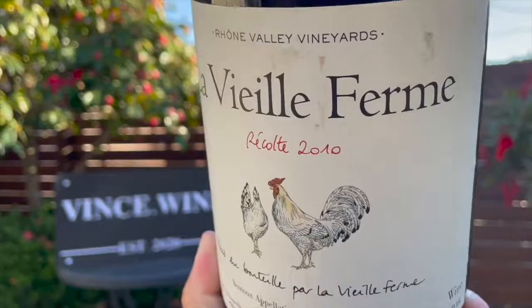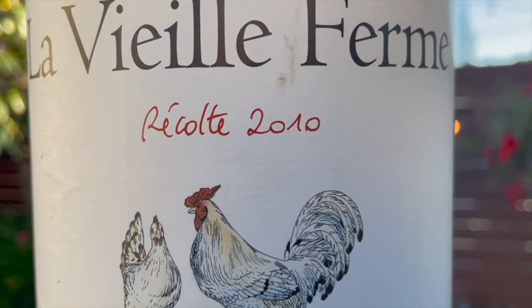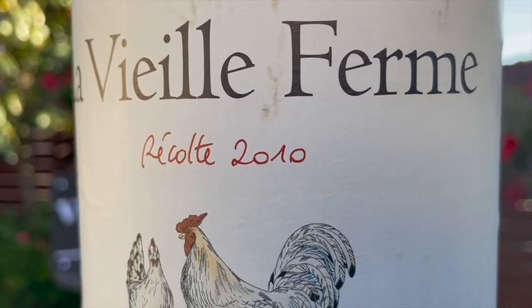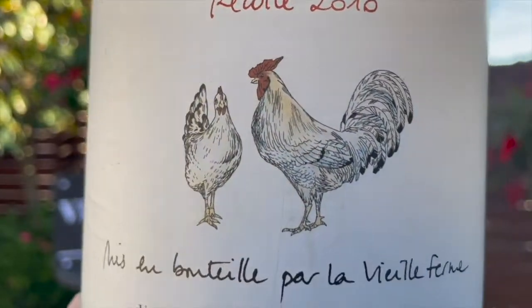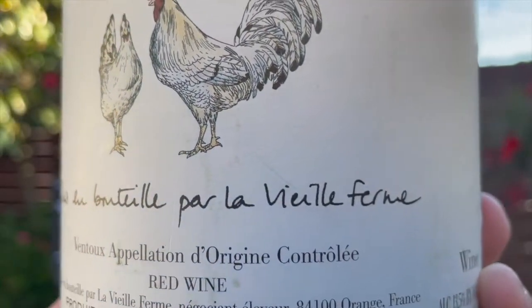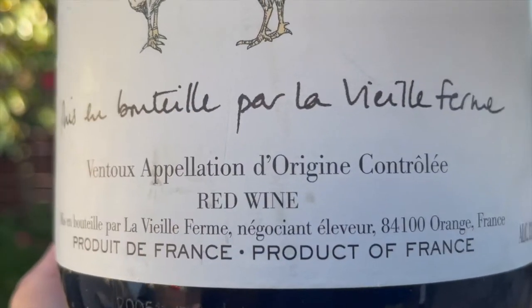Let's take a closer look at the label. This is a bit of an older bottle, so it's a bit dirty. This is a Rhone Valley wine, Le Vieux Ferme. 'Récolte,' which is typically at the top of the bottle with a little sticker, actually means harvest — so it's harvest 2010, a 2010 vintage. And in my house, we drink this all the time, which is one of the reasons why I was super inspired to do this video. We call it the chicken wine in my house. 'Mis en bouteille au Le Vieux Ferme' means it's been bottled on the farm or winery. Ventoux, Appellation d'Origine Contrôlée — that's the region. Red wine, product of France.